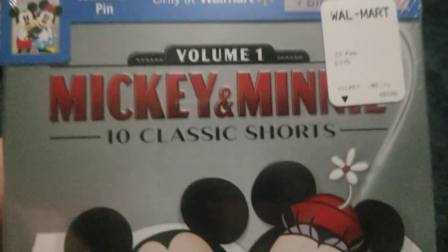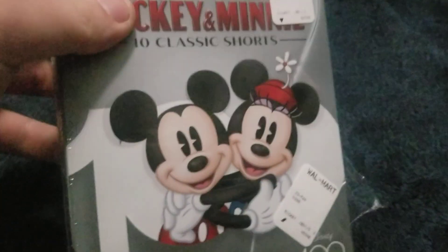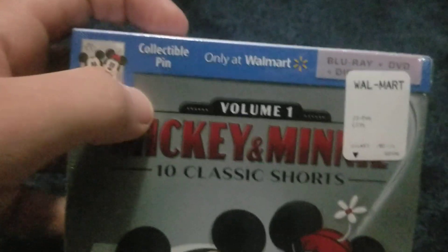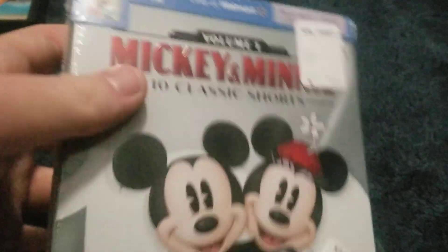Now here is Mickey and Minnie 10 Classic Shorts Volume 1. I got this also at Walmart. Here's the disc — it came out on February 23. There's another collectible pin, and it's only at Walmart. There's a Blu-ray plus DVD plus disc, so let's go HD.